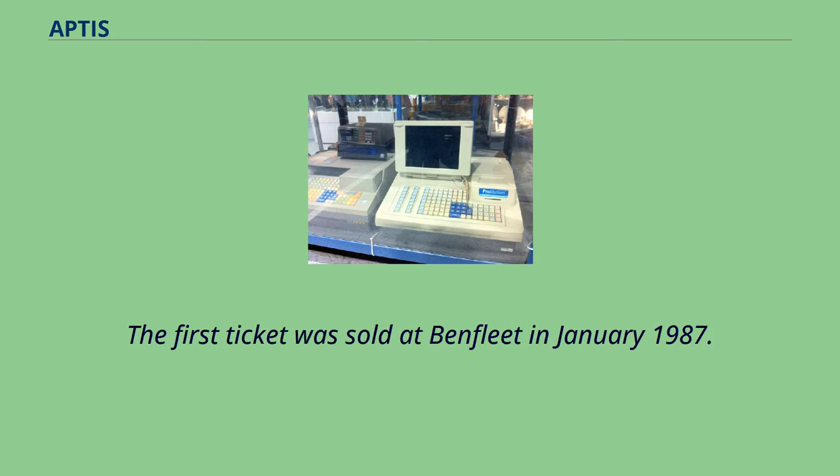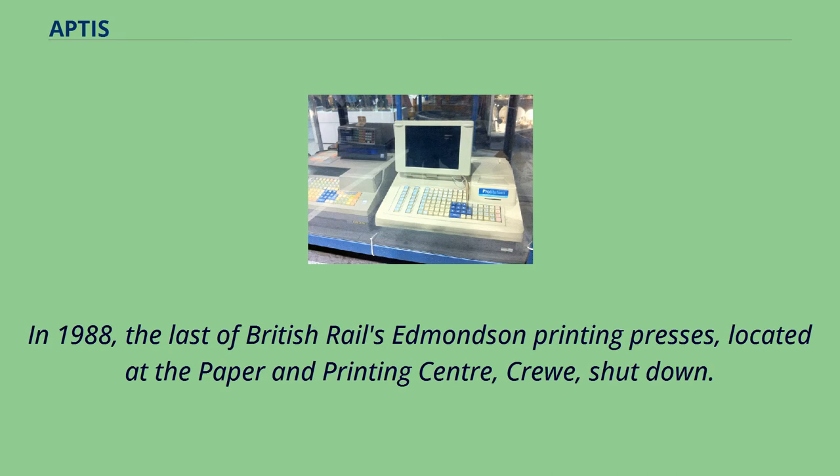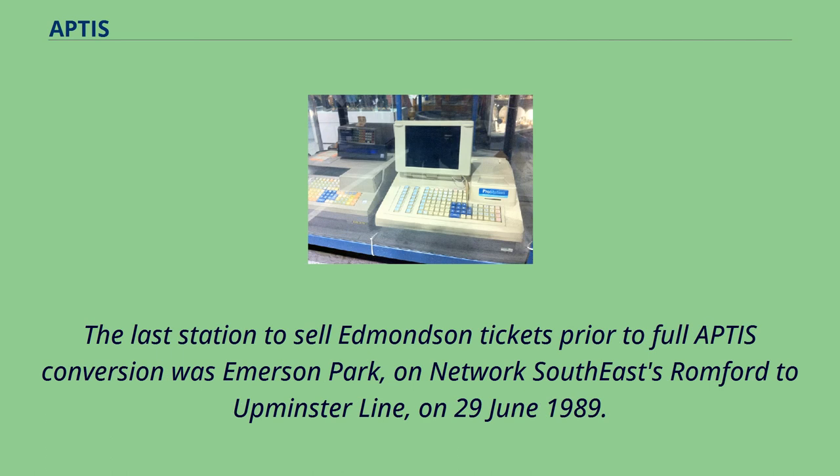The first ticket was sold at Benfleet in January 1987. In 1988, the last of British Rail's Edmondson printing presses, located at the Paper and Printing Centre, was shut down. The last station to sell Edmondson tickets prior to full APTIS conversion was Emerson Park, on Network Southeast's Romford to Upminster Line, on June 29, 1989.